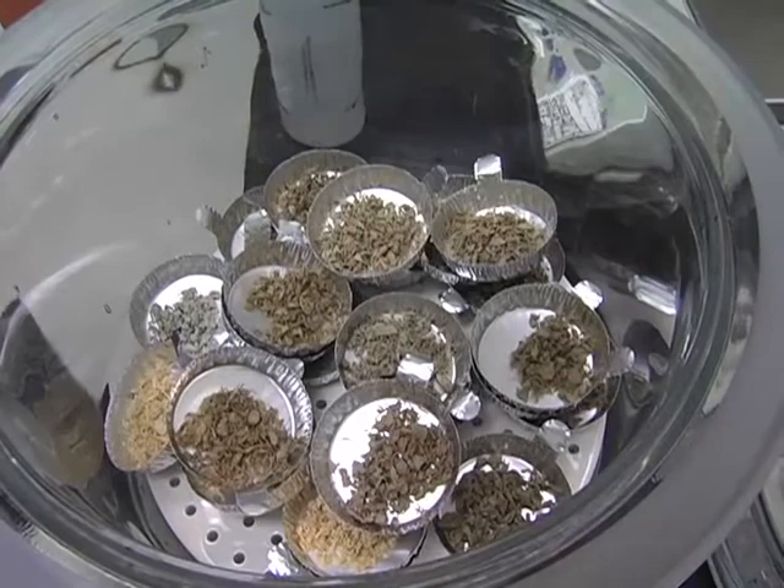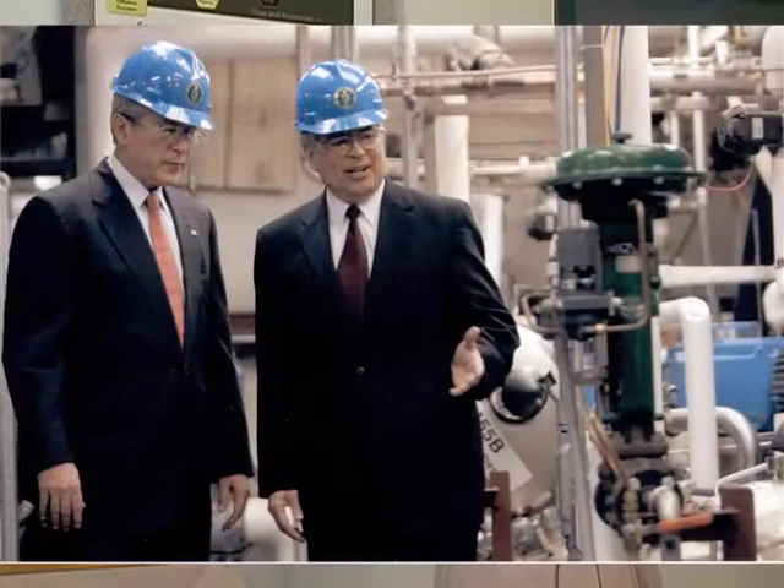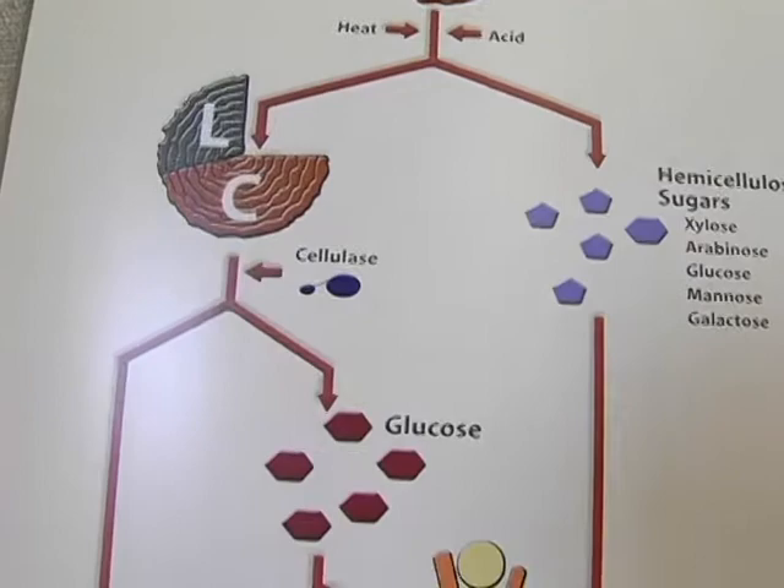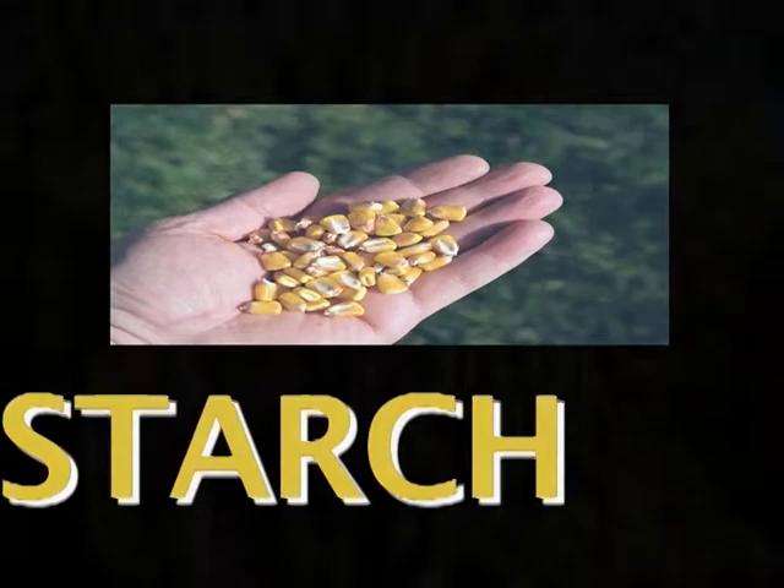These are biomass samples that we're getting ready to do a dry weight on. Biomass is made of three components: cellulose — this is what was mentioned in the President's State of the Union address as cellulosic biomass — long chains of sugars known as hemicellulose, and lignin. It's kind of the glue that holds the plant together. The corn kernels used for grain ethanol are composed of starch, easy and inexpensive to convert, but limited in supply.